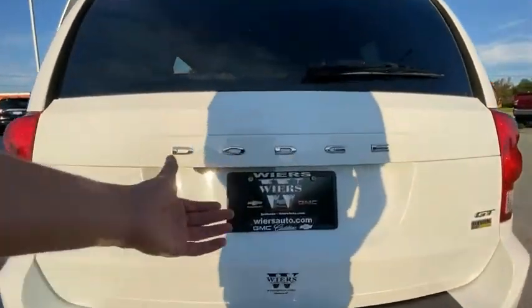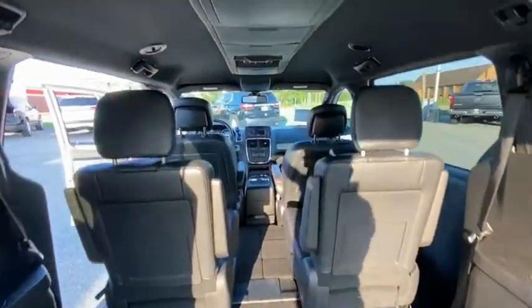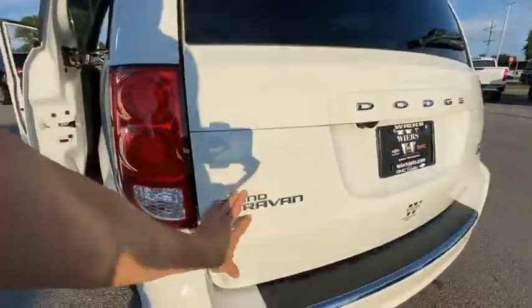Its vast interior is widely praised with an innovative seating arrangement, versatile cargo storage, and enough entertainment features to keep the kids entertained on road trips. This vehicle has less than 35,000 miles.